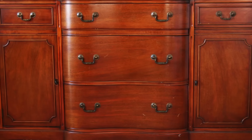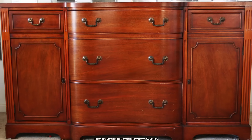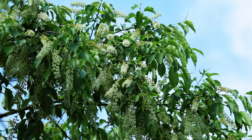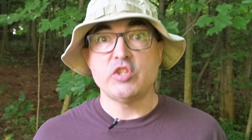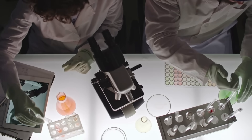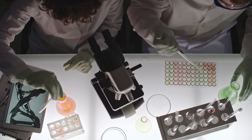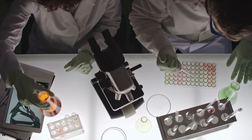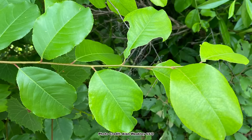This tree is probably best known for the high quality furniture that is made from its wood, but its ecological value is incredible and worth diving deep into, which we will. Wild black cherry also has some interesting and toxic phytochemicals, like many of our native fruits, that I will delve into later in the video, along with a bonus tree.